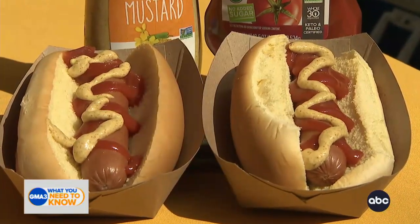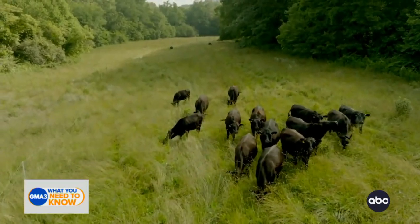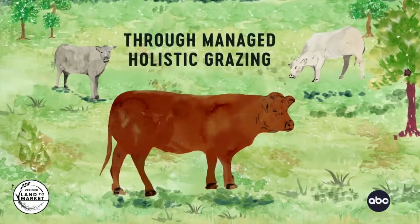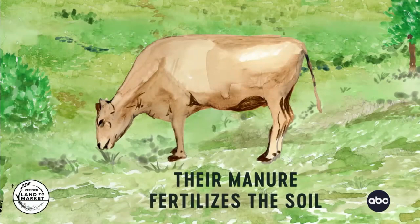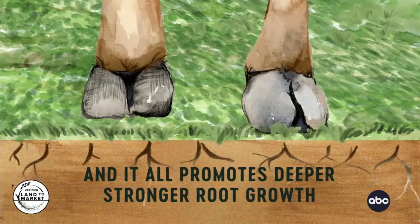It wouldn't be National Hot Dog Day if you didn't try a hot dog. And I am really excited about this one in particular — it's called the Do Good Dog. This is the first nationally distributed hot dog made with beef raised using practices that have been proven to regenerate the land. The cattle in our system has contributed to the regeneration of more than 260,000 acres of land in the United States. And we're really proud of that — hence the name, the Do Good Dog.